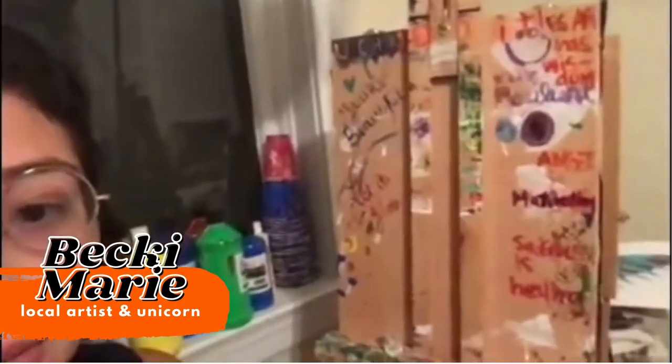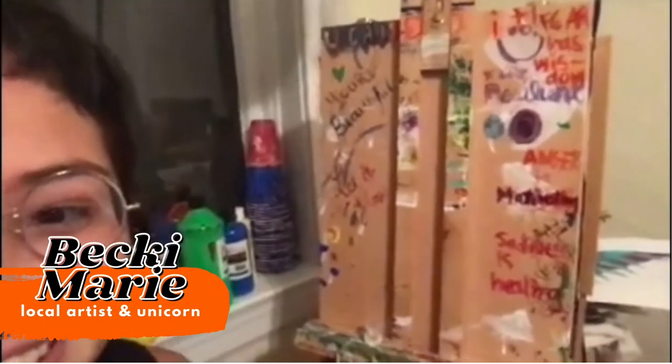Here we go — I have a table to do some work, and here's where the magic happens: the easel! I have some quotes on there to keep me going through it. Yeah, that's my space — thank you so much!